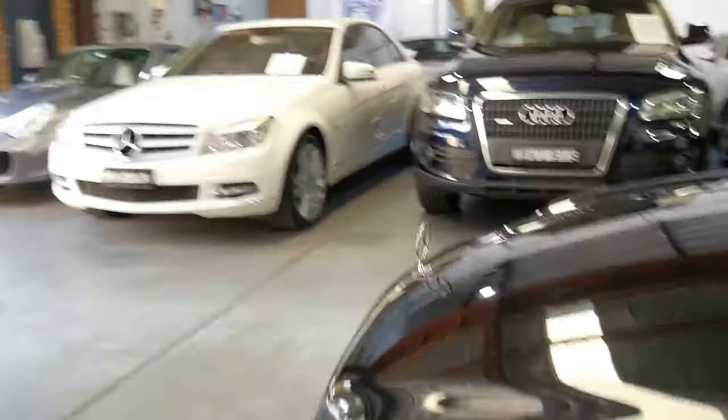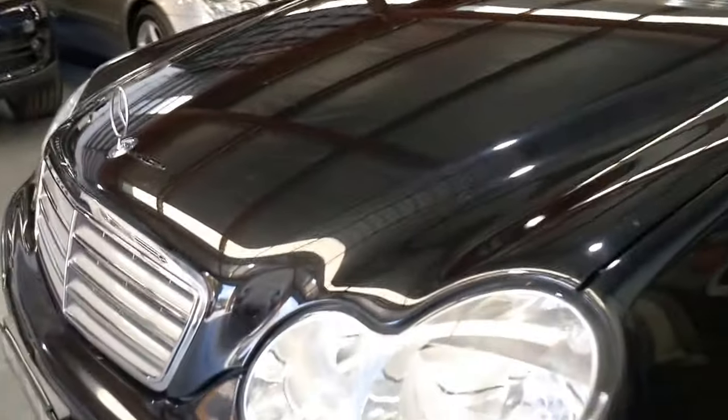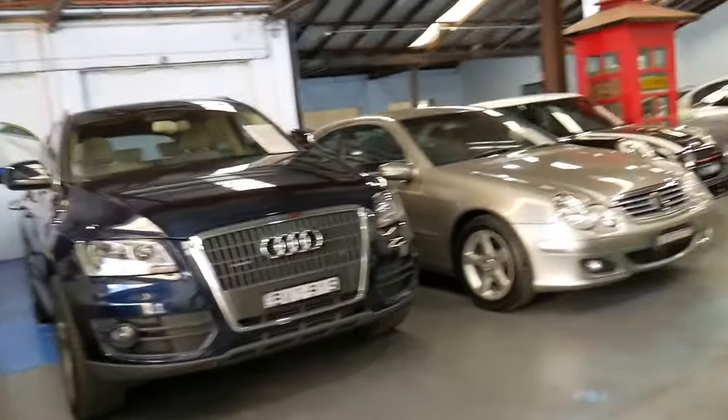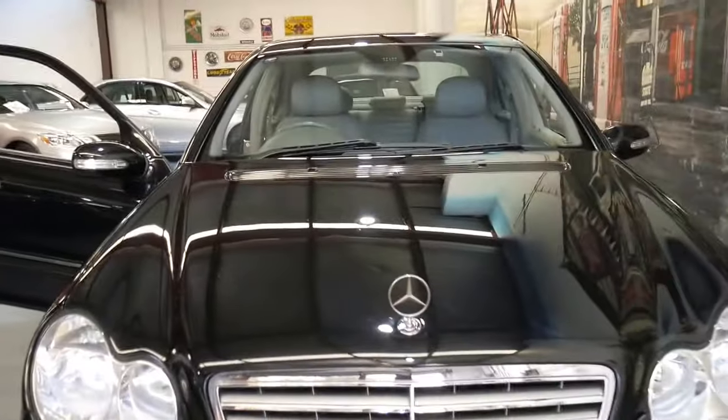This car has airbags everywhere — in the doors, in the bonnet, and so forth. Everything about it is really quite impressive. The headlights aren't milky and the paint doesn't look like it's been repainted.